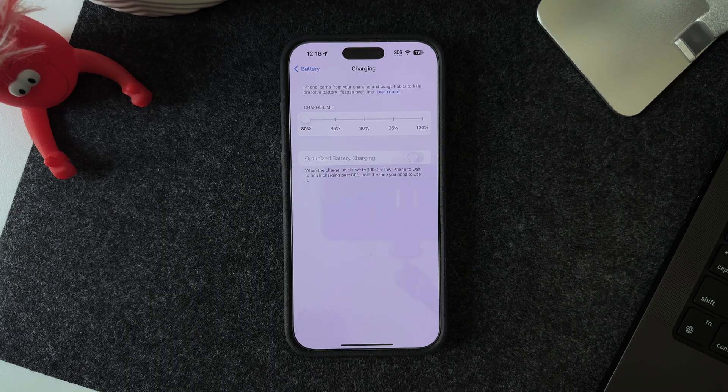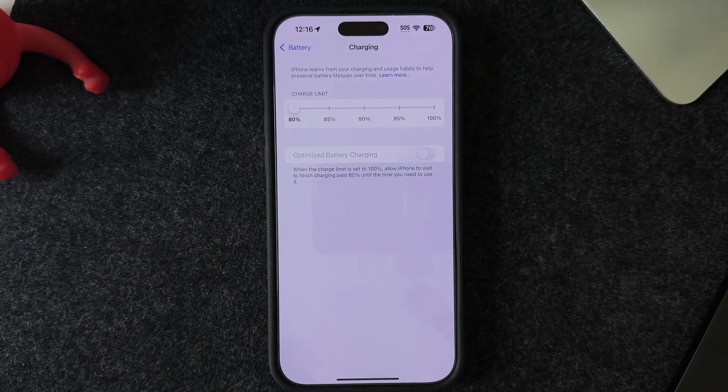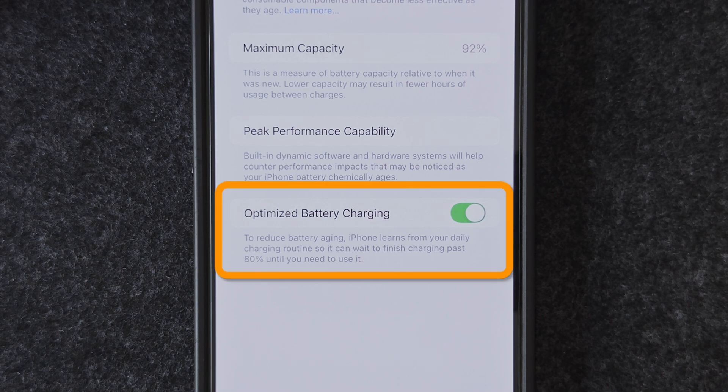Here's the trick to slowing down that rate: stick to charging between 20 and 80%. Lithium-ion batteries age faster when they're kept at high voltages for longer periods of time, and 100% charge means high voltage. You don't have to be obsessive about it, but if you're at your desk all day or charging overnight, enabling the 80% charge limit on iPhone 15 or newer models is a great option. And if you're using an older iPhone, enabling optimized battery charging helps too — it won't cap the charge at 80%, but it delays charging to 100% until you need it.